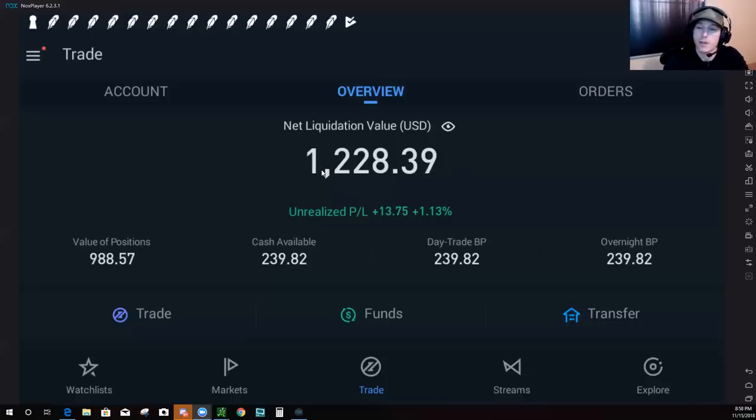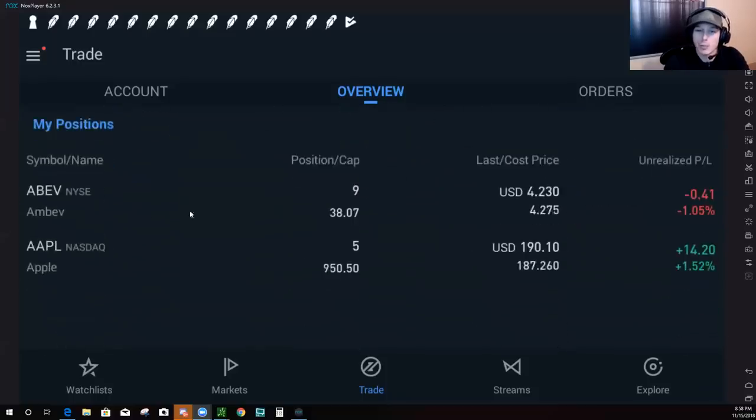So going into it, this is the account — started with $1,000, it's up to about $1,228 right now. In my portfolio I have ABEV, which is the free stock I've been given for referring people to Webull. Webull has given me free shares similar to what Robinhood did. Right now I have nine shares of ABEV — they're worth a couple dollars a share, so about $38 of this account has come from free referrals. We also have Apple — right now I have five shares of Apple, up $14, a 1.52% gain.